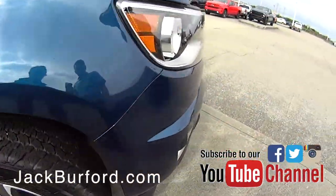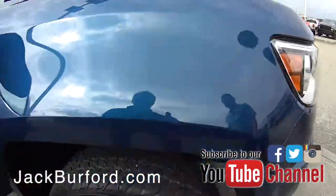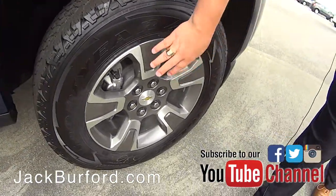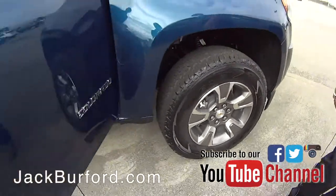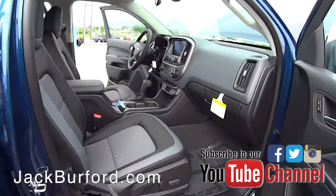You've got high-intensity discharge headlamps with fog lights down here. Get a shot of that, Randy — nice Z71-style alloy wheels.